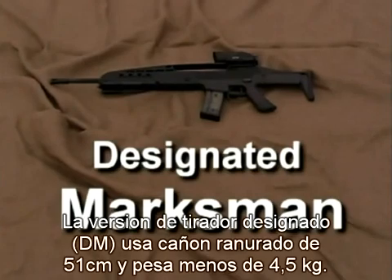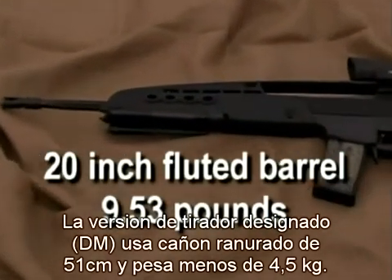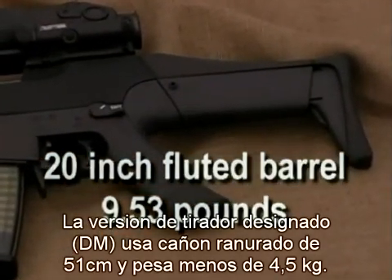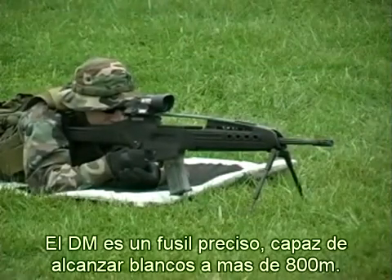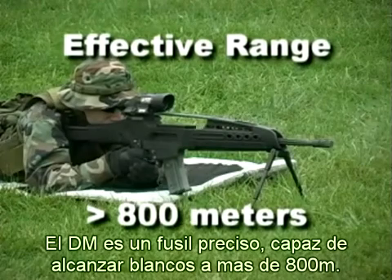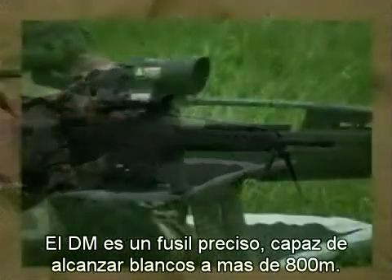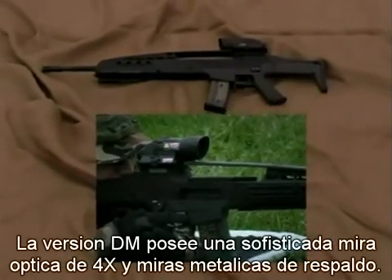The Designated Marksman variant is the long-range version of the MWSF. A 20-inch fluted barrel keeps the weight down below 10 pounds and aids barrel cooling during rapid fire. An effective precision rifle, the Designated Marksman variant is capable of accurately engaging targets beyond 800 meters. The DM is equipped with a four-power advanced magnified optical sight and backup mechanical sights.